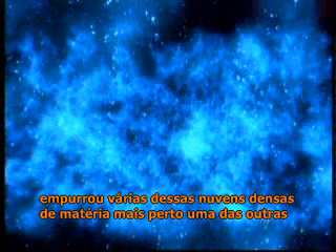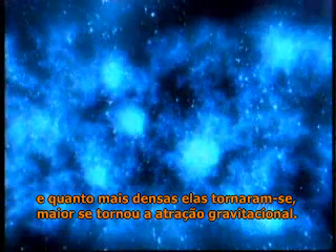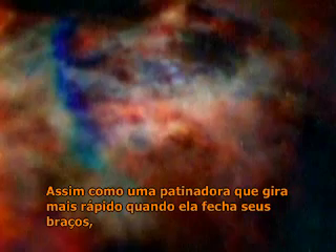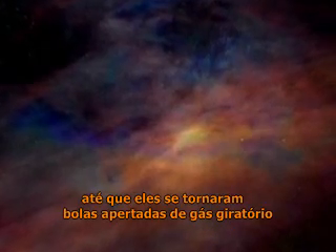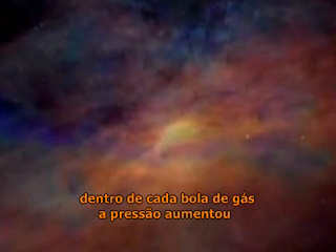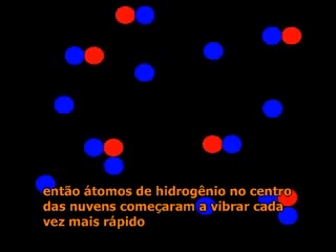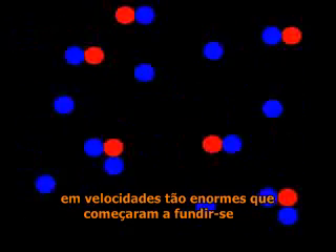Over millions of years, gravitational attraction pulled many of these denser clouds of matter closer together, and the more dense they became, the greater the gravitational attraction. Just as a spinning skater spins faster when she pulls in her outstretched arms, each swirling cloud began to spin, until they became tight balls of rotating gas. Inside each ball of gas the pressure increased. Whenever a gas is compressed, it heats up. So hydrogen atoms in the centre of the cloud started vibrating faster and faster, until they were crashing into each other at such high speed they began to fuse to form helium.